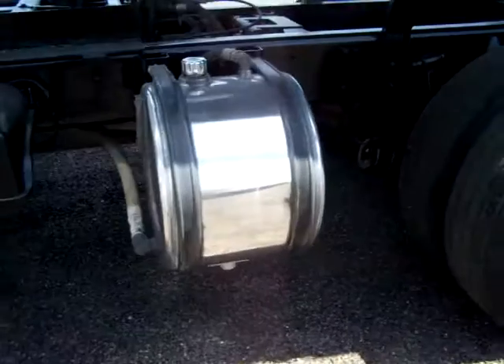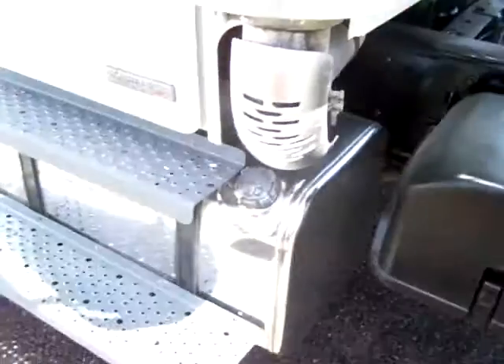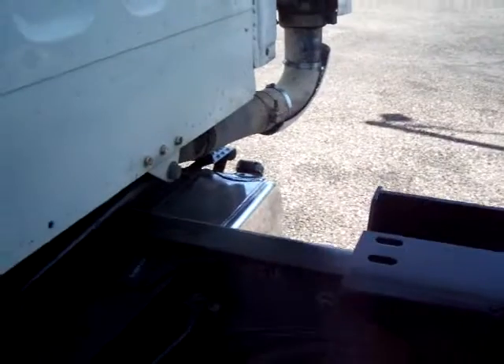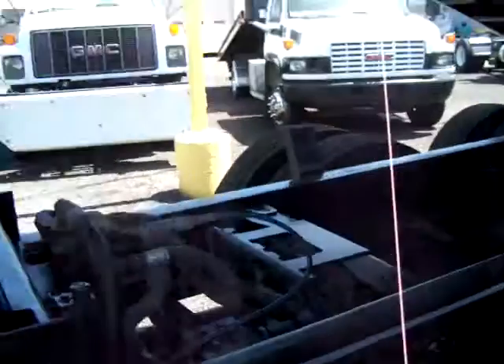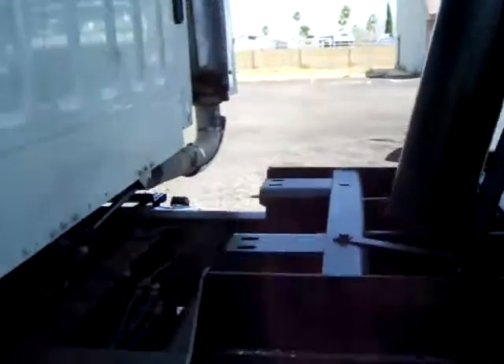Nice piece — stainless steel hydraulic oil tank, stainless steel fuel tank, and there's two of them, one over there too. You're not going to see oil running down the shafts, you're not going to see any of that weird dumb stuff. Very nice piece.